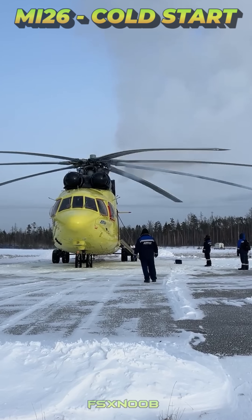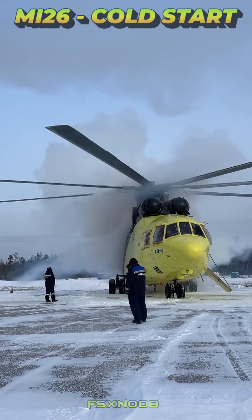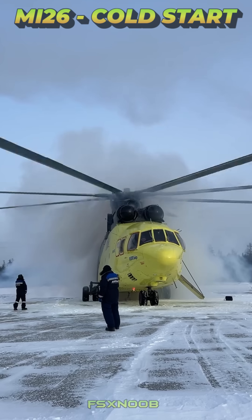This engineering marvel underscores Russia's aerospace innovation, ensuring the Mi-26 excels in both military and civilian roles worldwide.